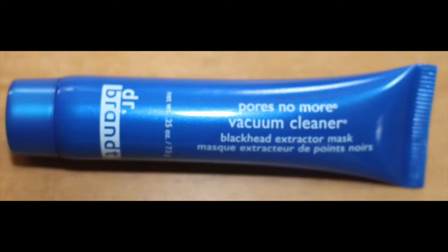This one is by Dr. Brandt and it's called Pores No More Vacuum Cleaner Blackhead Extractor Mask. That would be really interesting because I don't think I have blackheads — you kind of move beyond that at some point in your life — but I'll try it on my nose. Maybe there's some there.